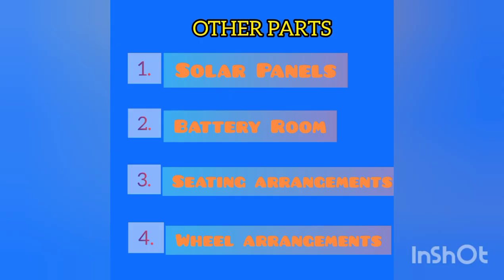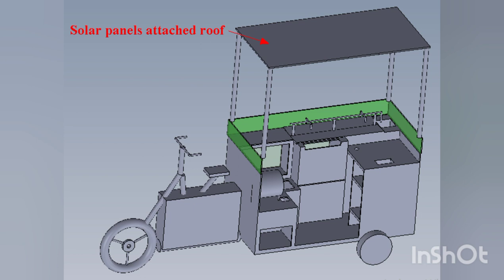Finally, the other parts available in this machine include: number one, the solar panel; number two, the battery room; number three, seating arrangements; and number four, the wheel arrangement. The vehicle is completely operated using electrical energy obtained from solar energy via the solar panel placed at the roof of the vehicle.